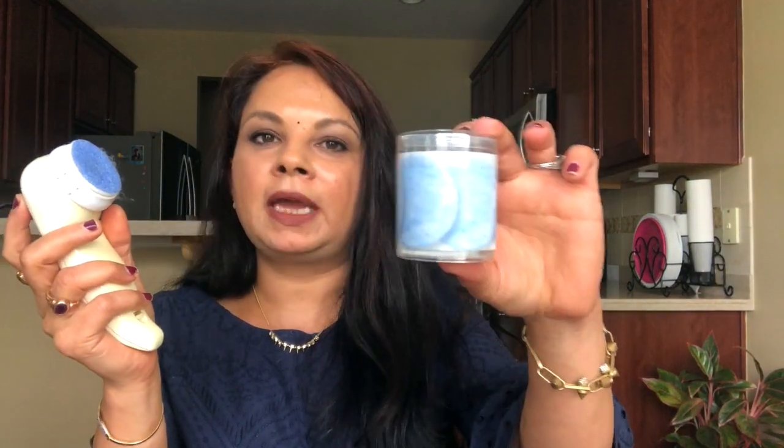Now I'm going to share the treatments I do once a week, every other week, or once a month. First is this Neutrogena microdermabrasion system. You stick the pad on the device, turn it on, and go on your face in a circular motion. It exfoliates your skin, evens your skin tone, and takes care of any discoloration. Each pad can be used one or two times. You can find this at Amazon, Target, or sometimes Walmart. There are 12 pads in the package, and I use it once a week.